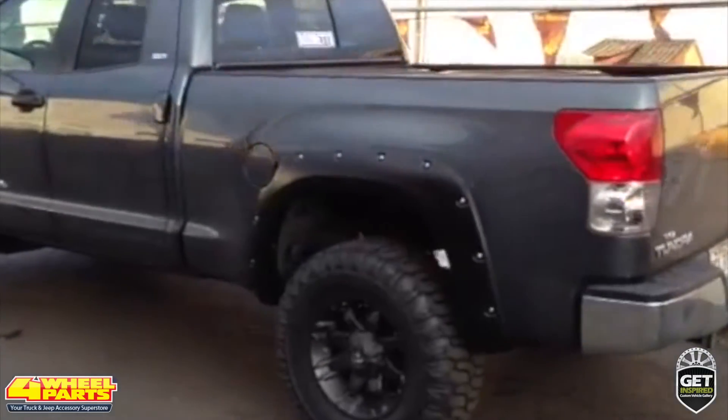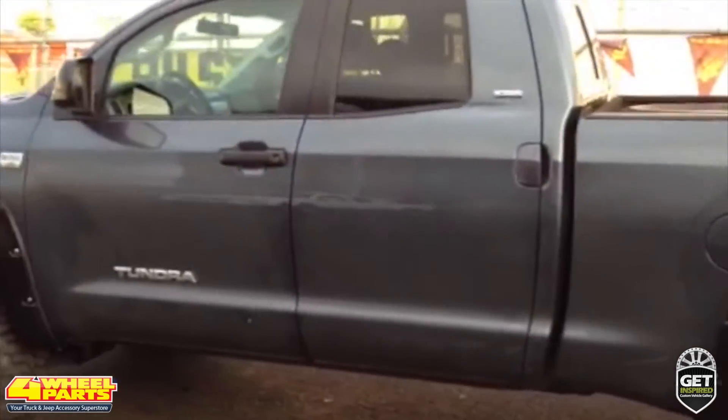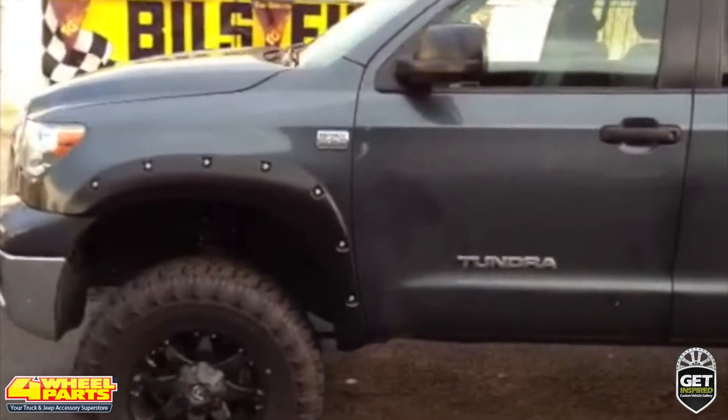Today I want to show you this 2008 Toyota Tundra. Four-Wheel Parts of Wepahu, Hawaii transformed this stock truck into a head-turning daily driver, as well as a capable pre-runner.